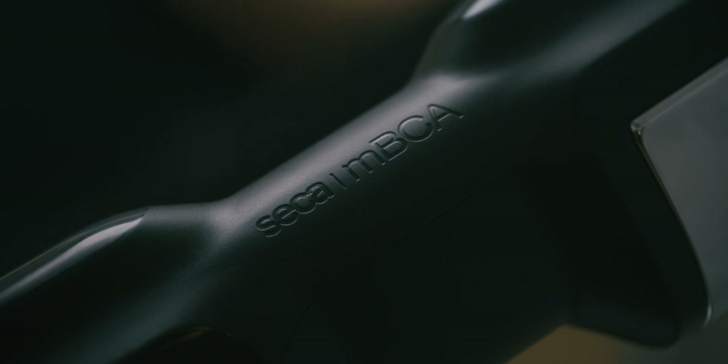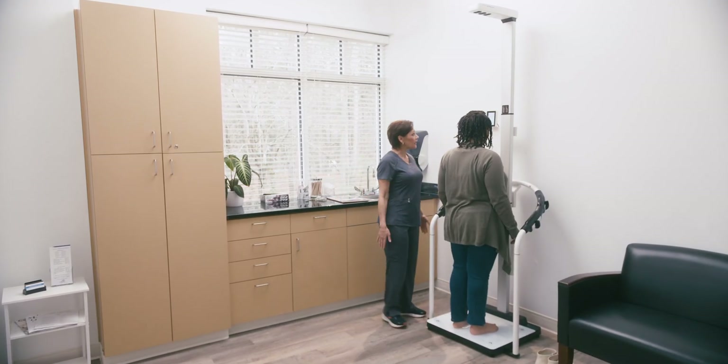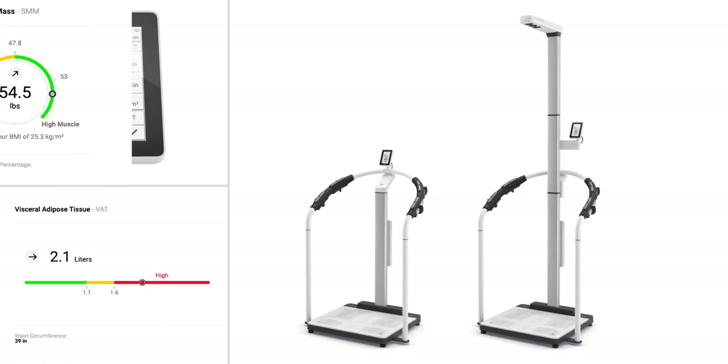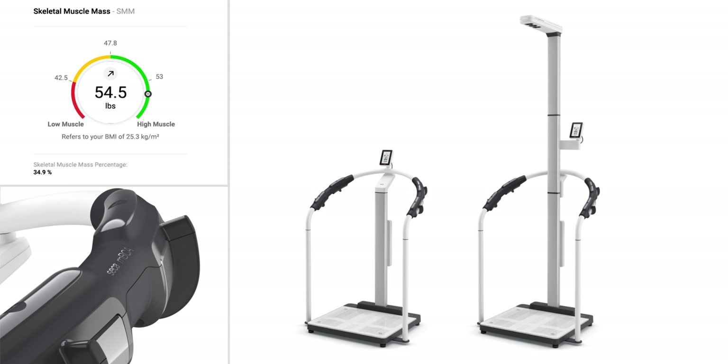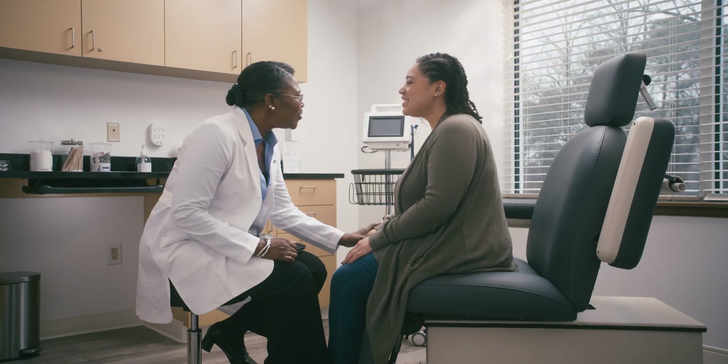We at Cica pioneer products and solutions that help you adapt with the ever-evolving landscape of obesity treatment. We provide you with tools that not only keep pace with change, but elevate the quality of care you deliver. And we offer the right solution to transform the lives of the people we serve together.